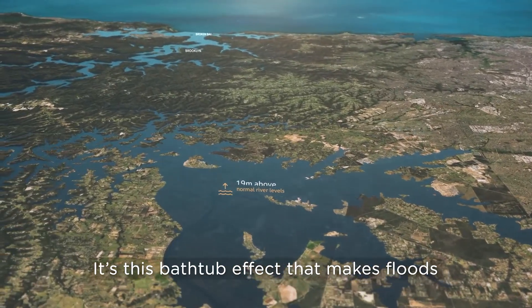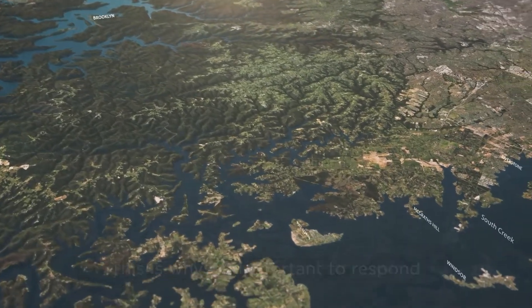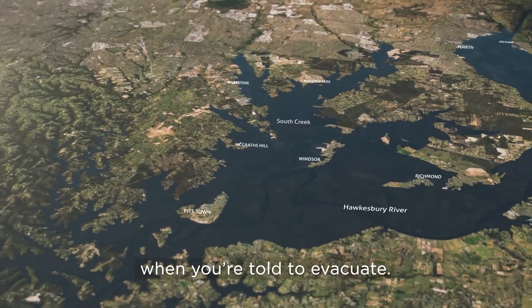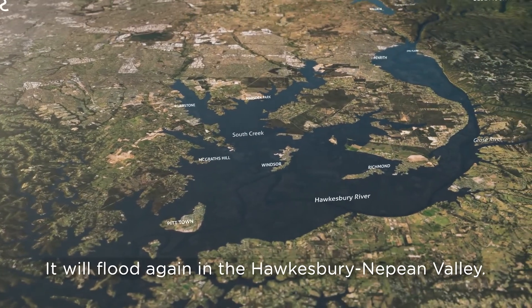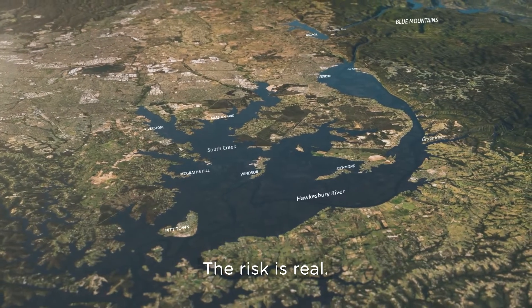It's this bathtub effect that makes floods in the Hawkesbury-Nepean so devastating. This is why it's important to respond when you're told to evacuate. It will flood again in the Hawkesbury-Nepean Valley. The risk is real. Do you know your flood risk?